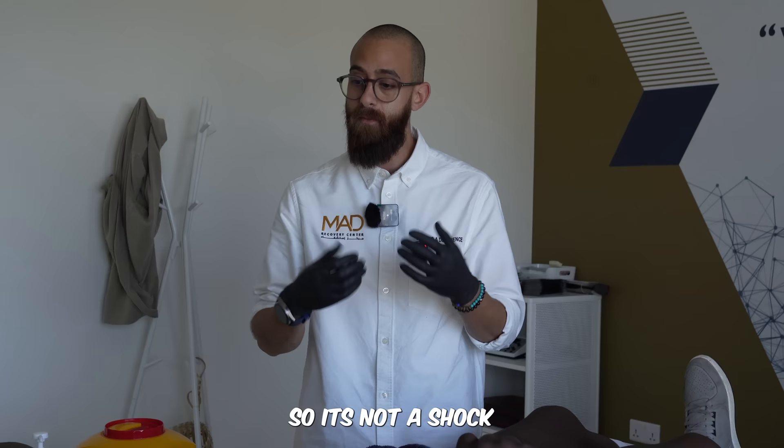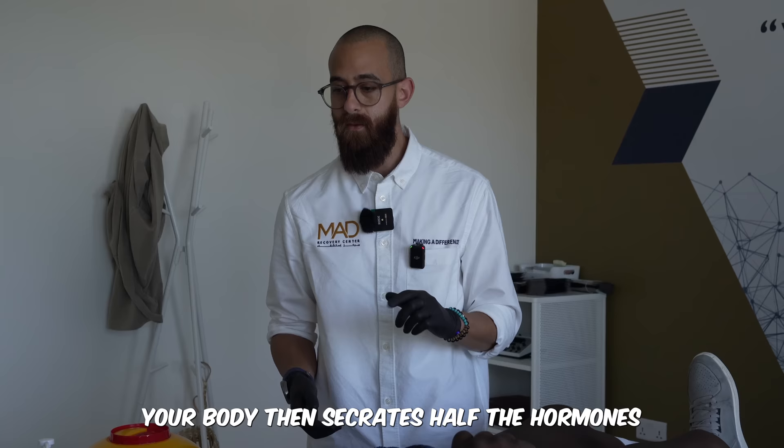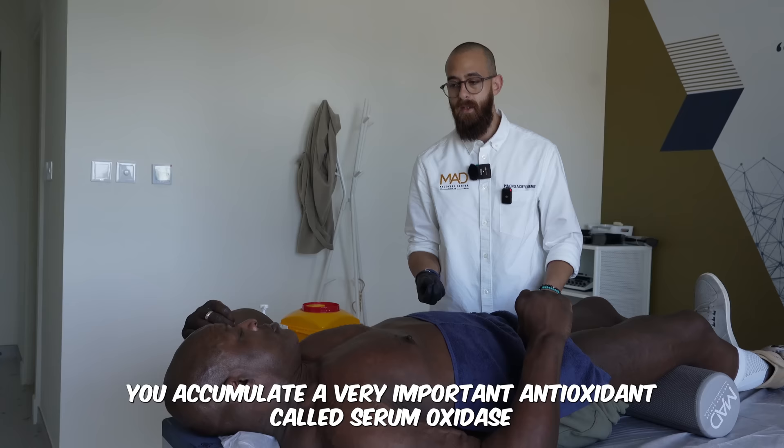After staying in there for three minutes and slowly getting colder, your body secretes its hormones and antioxidants. If you do that seven days in a row, you accumulate a very important antioxidant called serum oxidase, which is very important for healing in general.